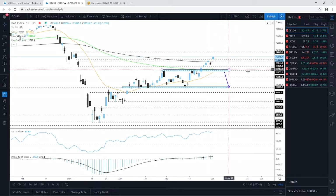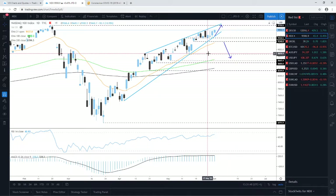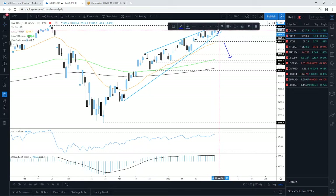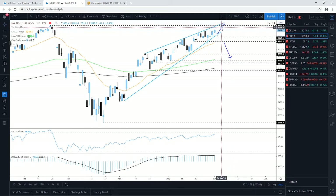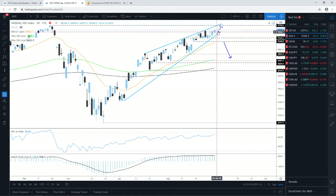Jumping into Nasdaq 100 — I looked at this one yesterday and was telling you to keep a close eye on this rising wedge pattern, which for now is working out perfectly. The index is climbing higher. Yesterday it closed slightly in positive territory, and the cash index is currently balancing near the 9,627 zone — just slightly above where it closed yesterday.